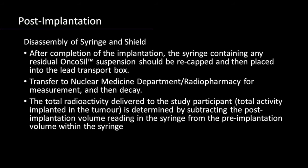Any disposable needles, tubings, syringes, gauzes, gloves, and other protective clothing must be disposed of as radioactive waste and in accordance with the institution's policy.